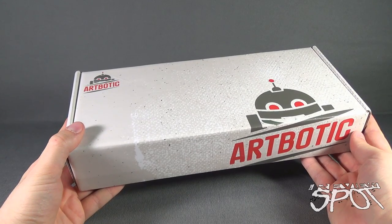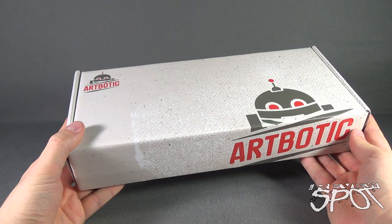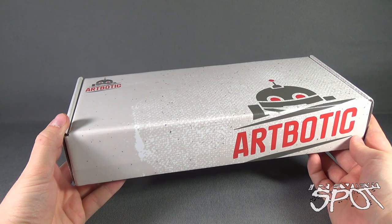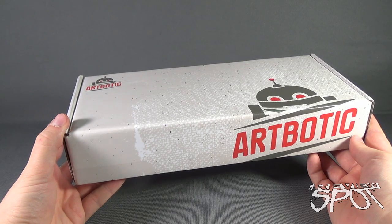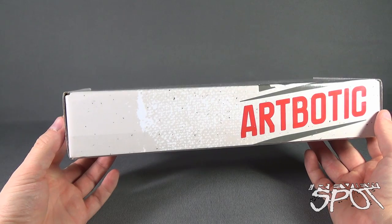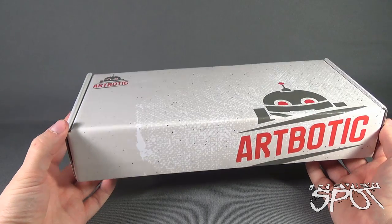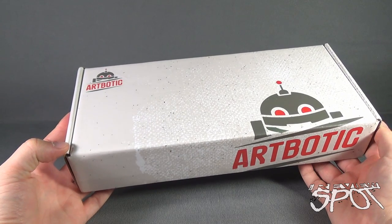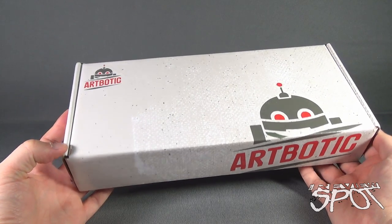Today's subscription spot we are having a look at the ArtBotic subscription box service. With ArtBotic you can receive autographed prints, t-shirts and more every three months. This is not actually a monthly service — it comes every three months. If you are interested in subscribing to ArtBotic, click the link down below and subscribe today.